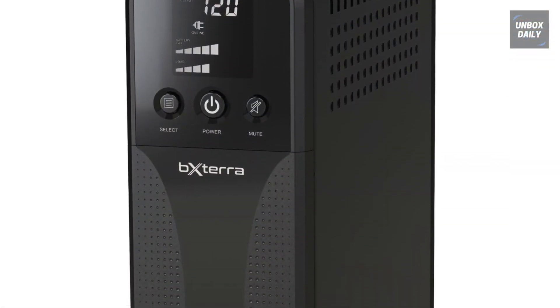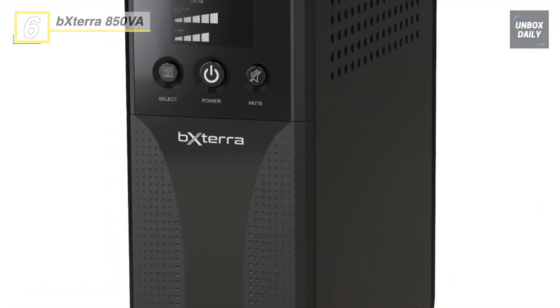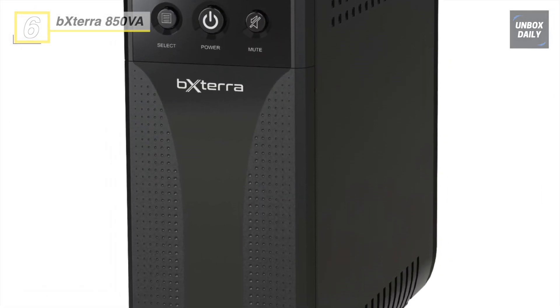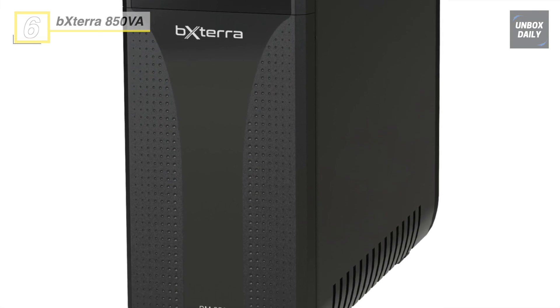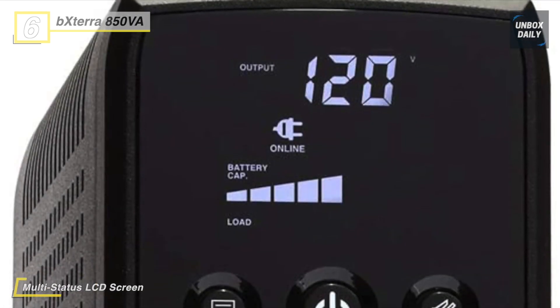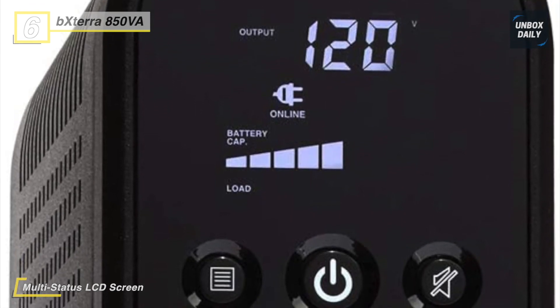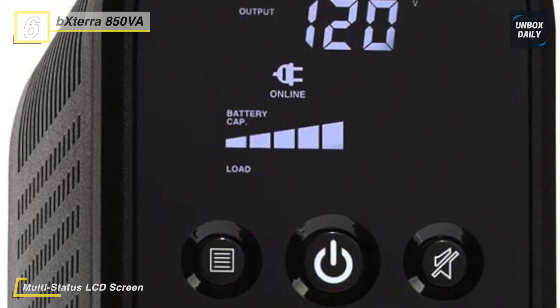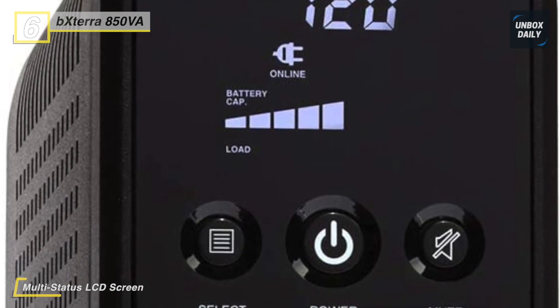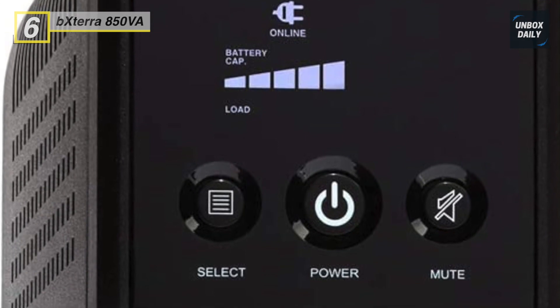We are starting our list with the BXTERRA 850VA UPS. This line-interactive UPS uses automatic voltage regulation to defend against under-voltages and over-voltages. It uses five battery backup and surge protector outlets which provide backup power in this ENERGY STAR certified uninterruptible power supply. The five separate surge suppressor outlets keep sensitive equipment safe from power surges and voltage spikes.